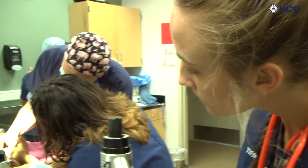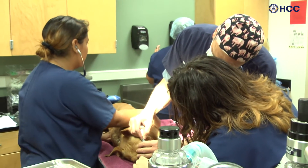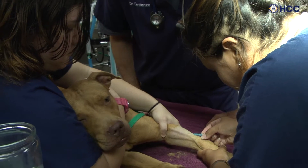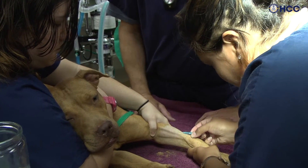I think the real-time training, the high-quality training, the challenge of the profession and the quality of our program is really what draws students here and makes our students some of the most successful students in the state.